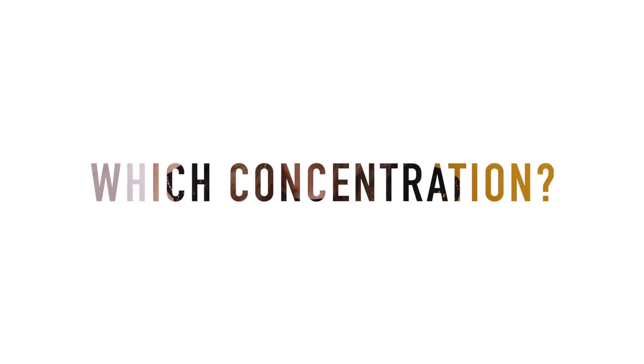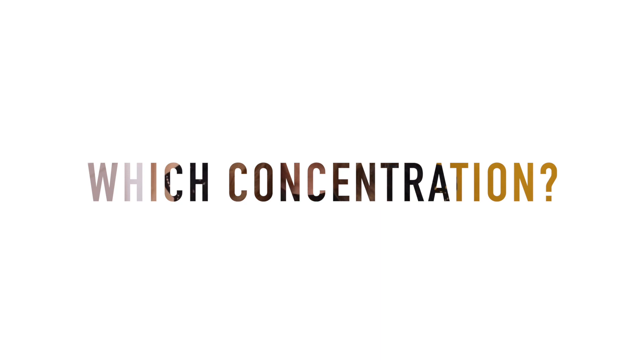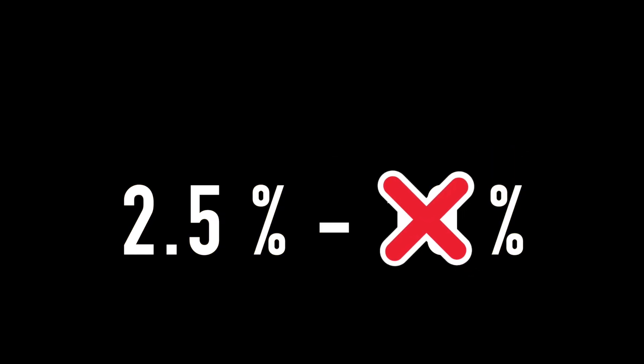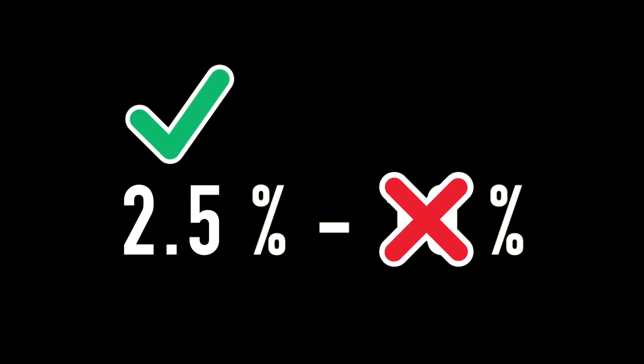The typical concentration for benzoyl peroxide is between 2.5% and 10%, but studies show that high amounts are more irritating but not more effective than the lower concentrations. I've been using 2.5% for about a year and a half now and I can't complain.